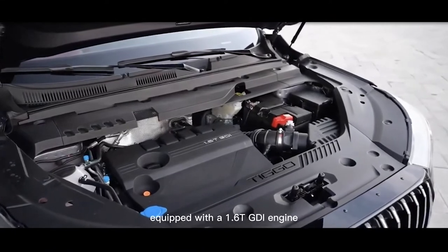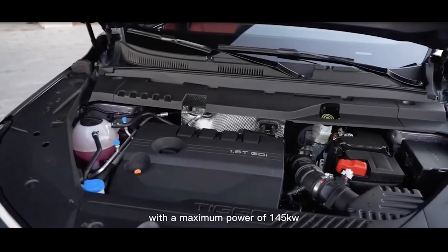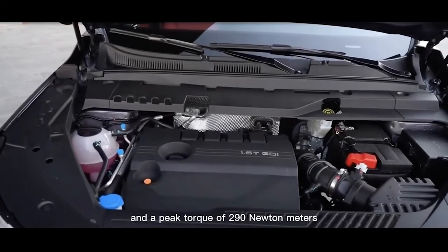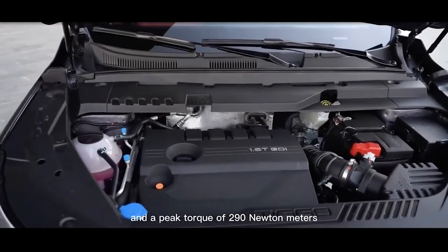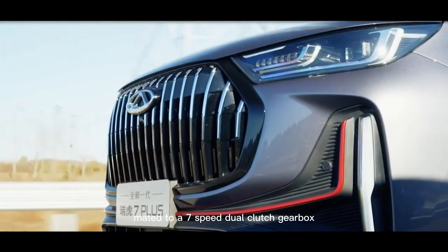Under the hood, the new Cheri Tigo 7 Plus is equipped with a 1.6T GDI engine, with a maximum power of 145kW and a peak torque of 290Nm, mated to a 7-speed dual-clutch gearbox.